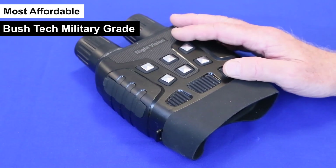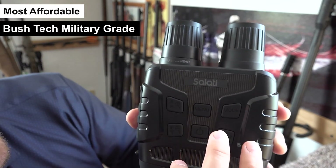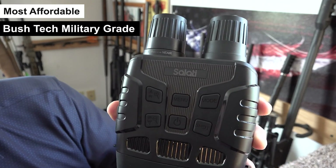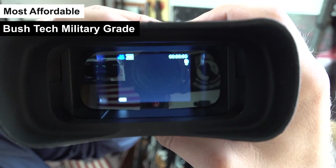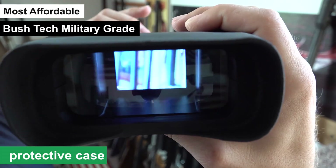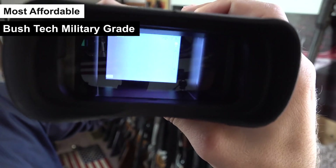Moreover, the glasses include a 32GB memory card, providing ample storage for all your videos and images captured during your nocturnal adventures. The package also contains a USB 2.0 cable for easy data transfer, a neck strap, and a protective case with a user manual, making it a comprehensive kit for any outdoor enthusiast or professional.